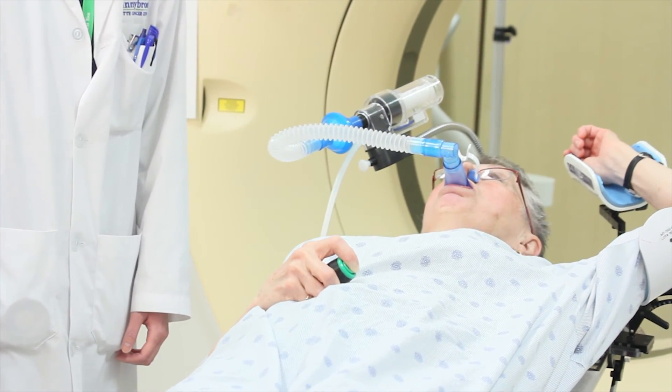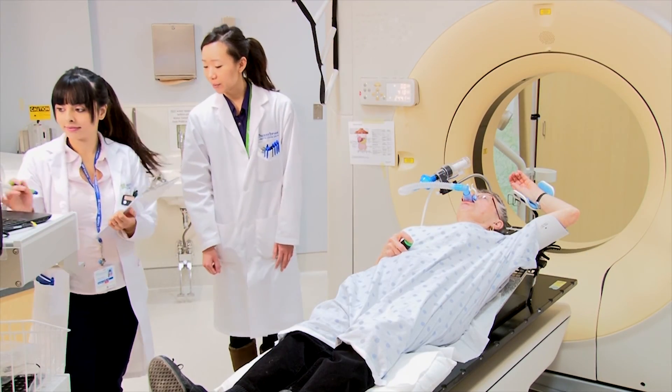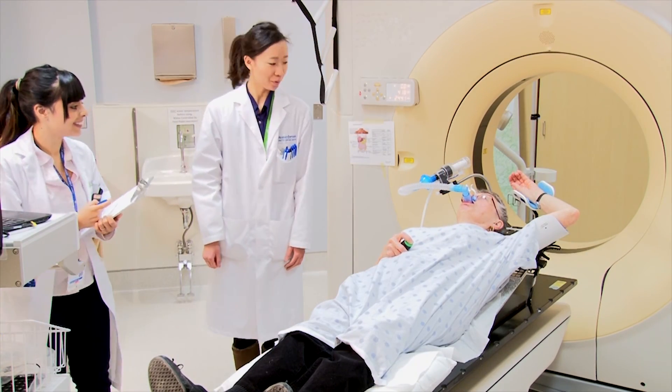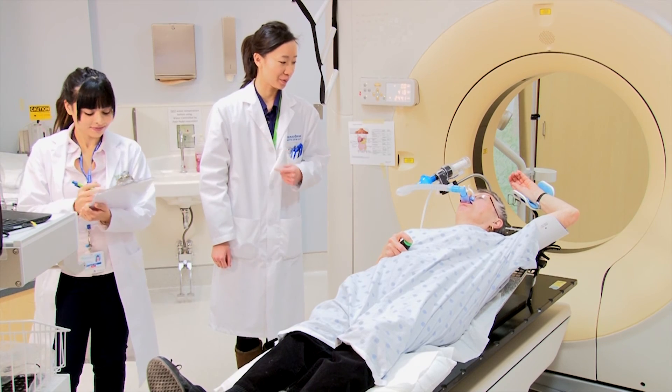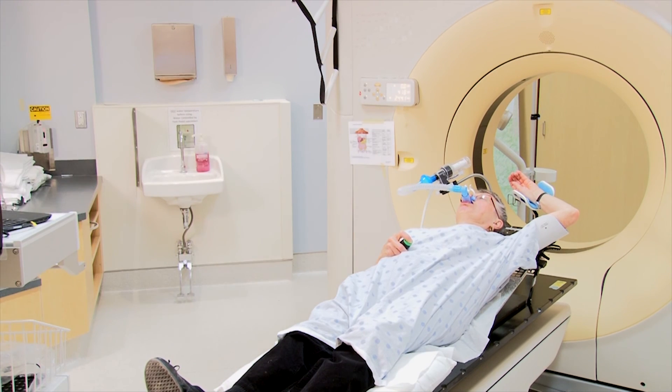We will be asking you many times to take a deep breath. When you come for your radiation treatment, you will be in the same position. We hope this was helpful to see how the ABC breath hold technique is used. Please ask your radiation therapists if you have any questions.